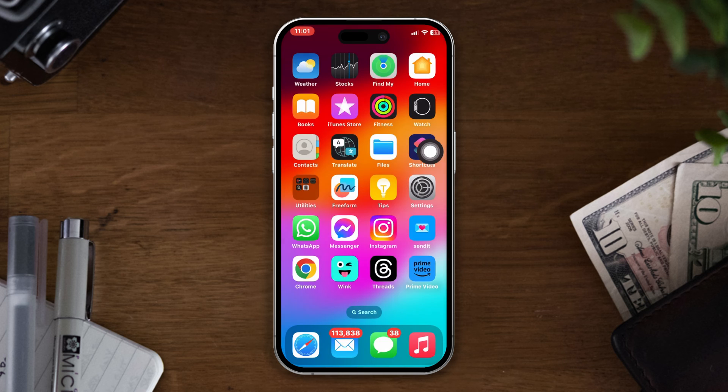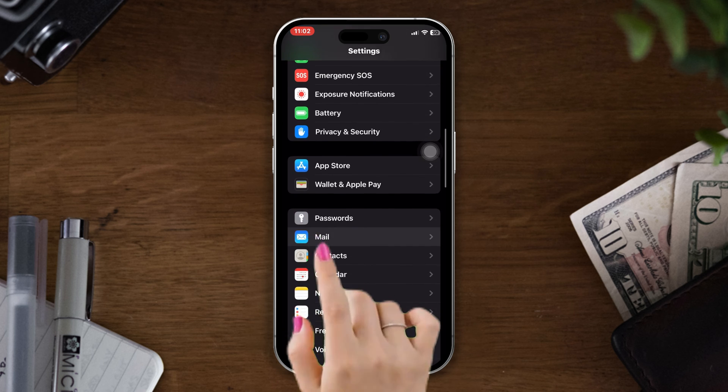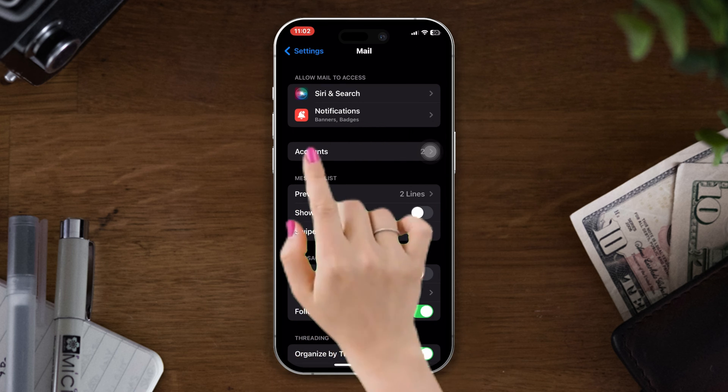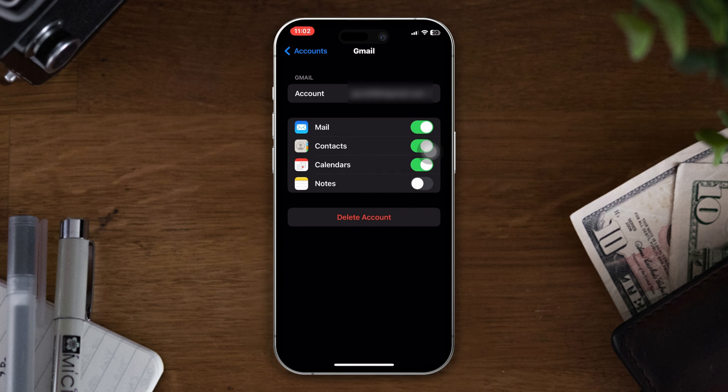If not, try the next solution: enable the Mail option on the iPhone. Open Settings, scroll down, tap Mail, tap Accounts, and select your account. Now make sure to enable the Mail option from here for your device to sync.